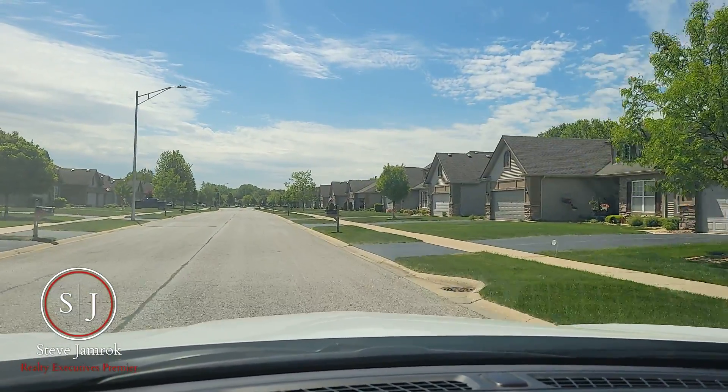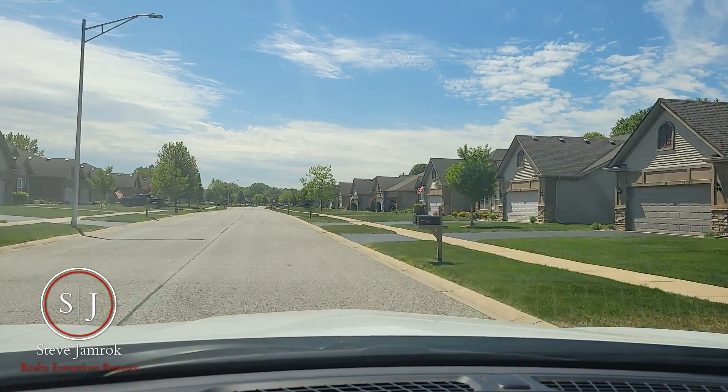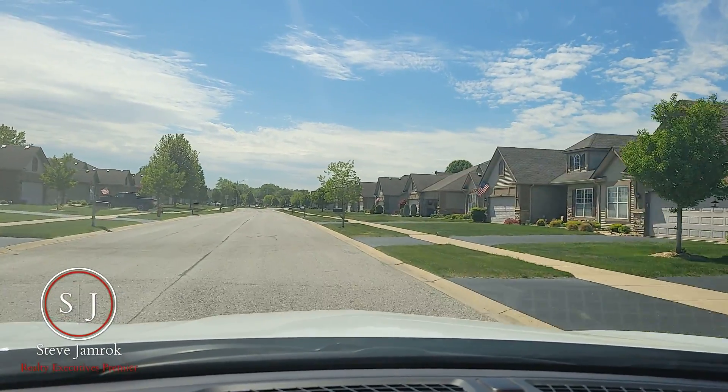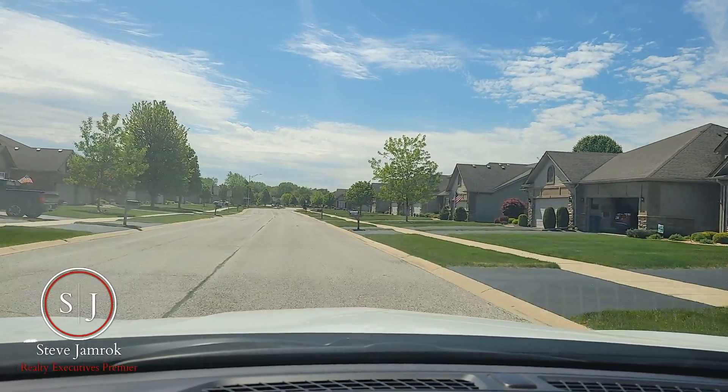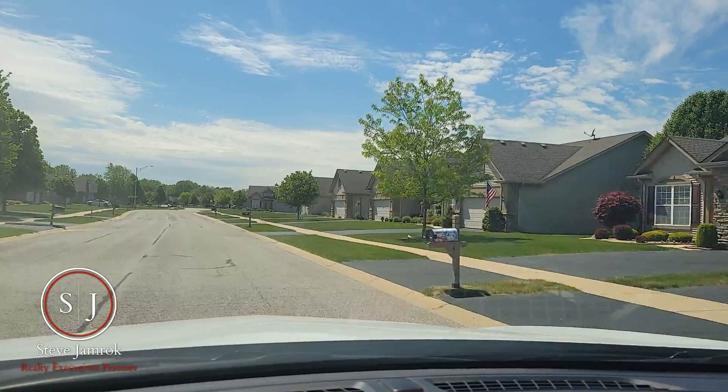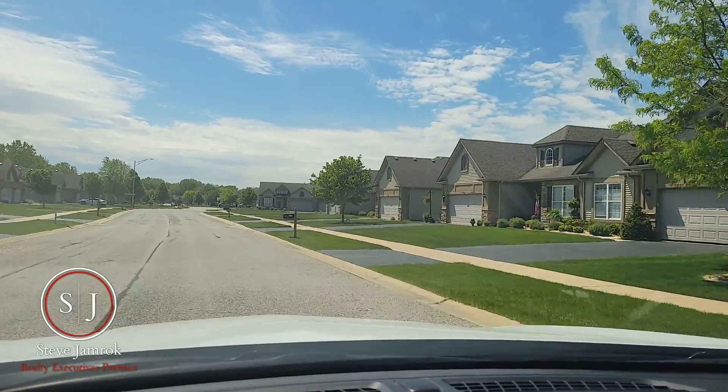The other thing I really love about this location and the subdivision — they did a great job designing it. They kind of put it right in the middle of some mature trees and forested areas, so it really gives you a sense of seclusion, even though you are close to everything here.